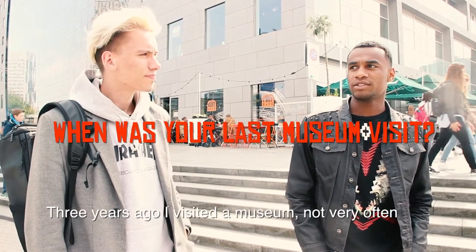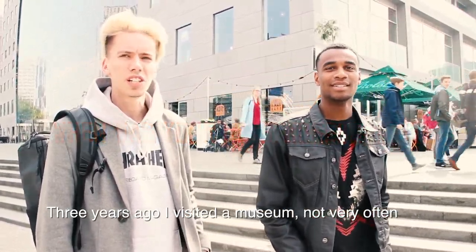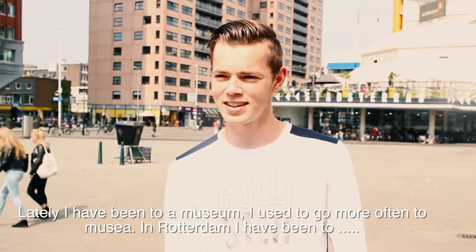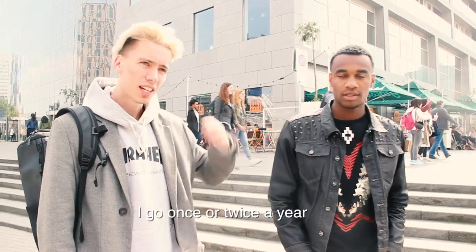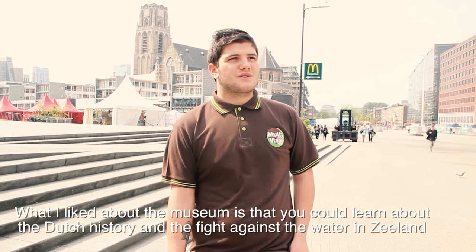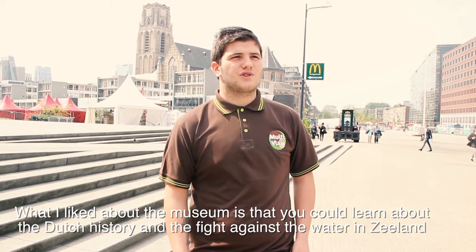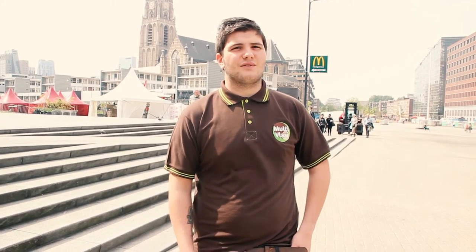In street interviews, youngsters described how often they visit museums. One said the last time was about three years ago — not very often. Another hadn't been recently, while one went yesterday, visiting a museum in Rotterdam. Others go once or twice per year. One youngster described finding a story about a storm in Zealand particularly fascinating — 'to go back in time, that's awesome.'